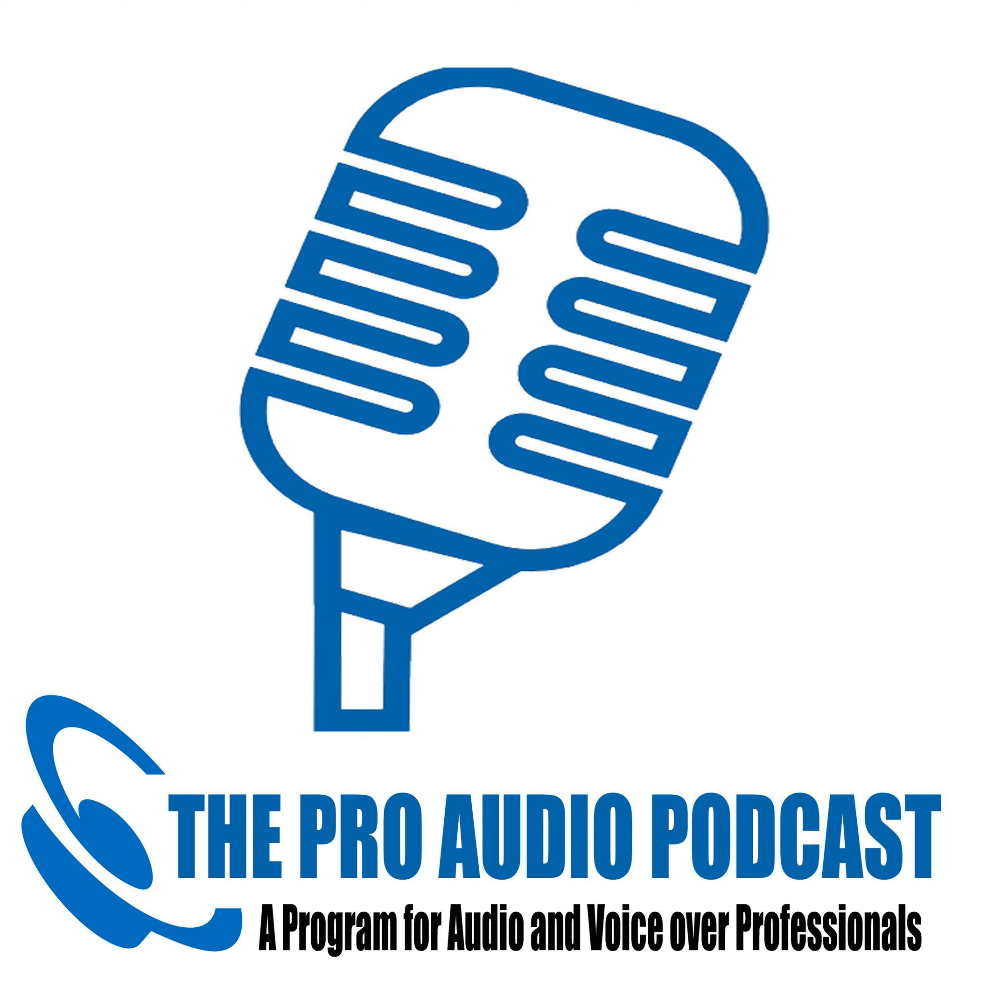You're listening to the Pro Audio Suite, a program for audio and voiceover professionals. Welcome to another Pro Audio Suite. Minus Robbo this week — he seems to have gone AWOL. In the meantime, it's over to the guys in the States, Robert and George.